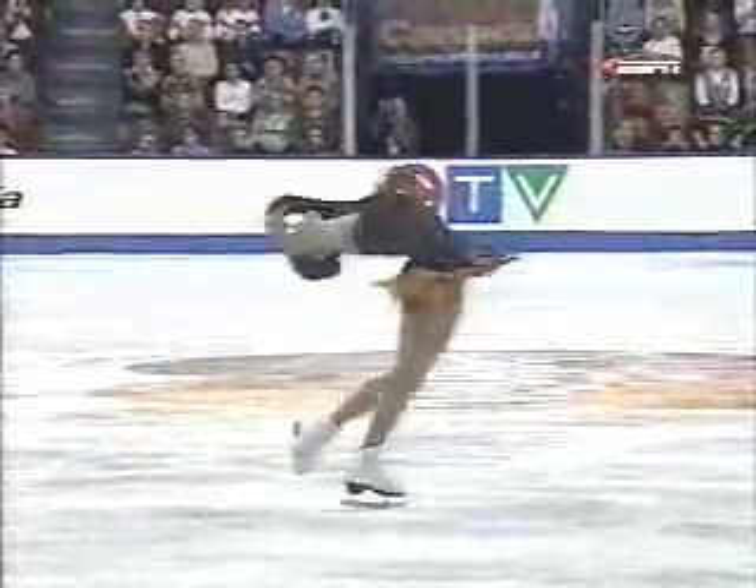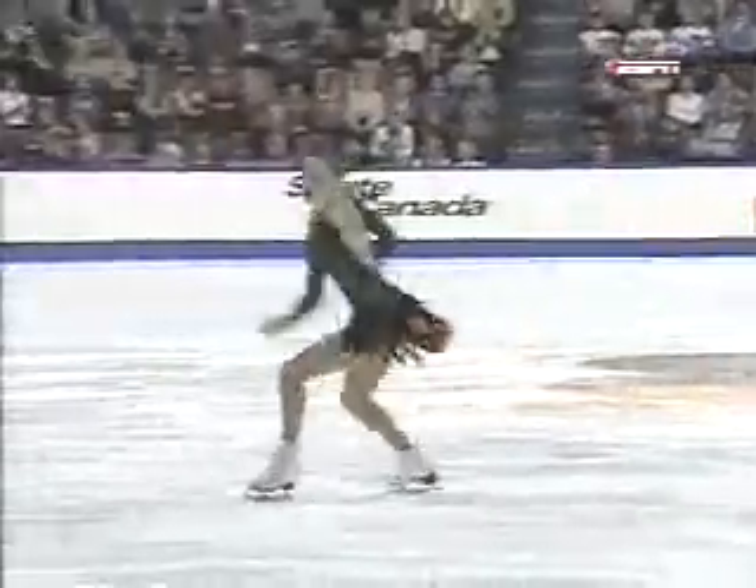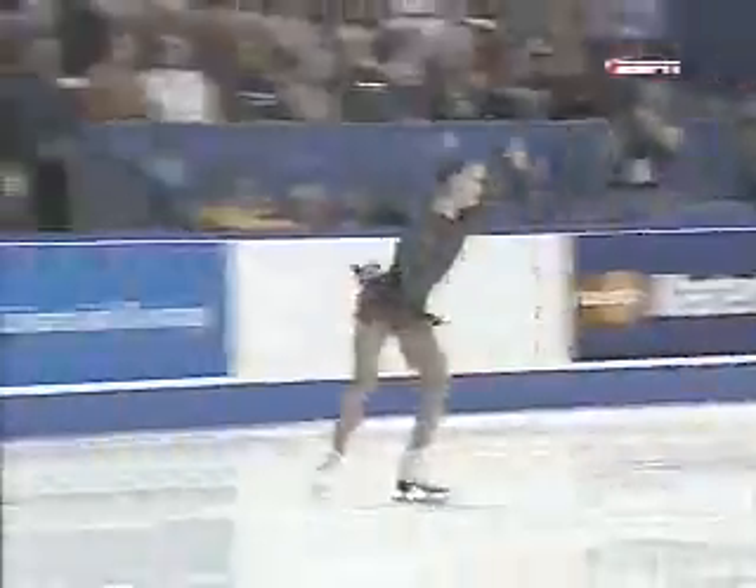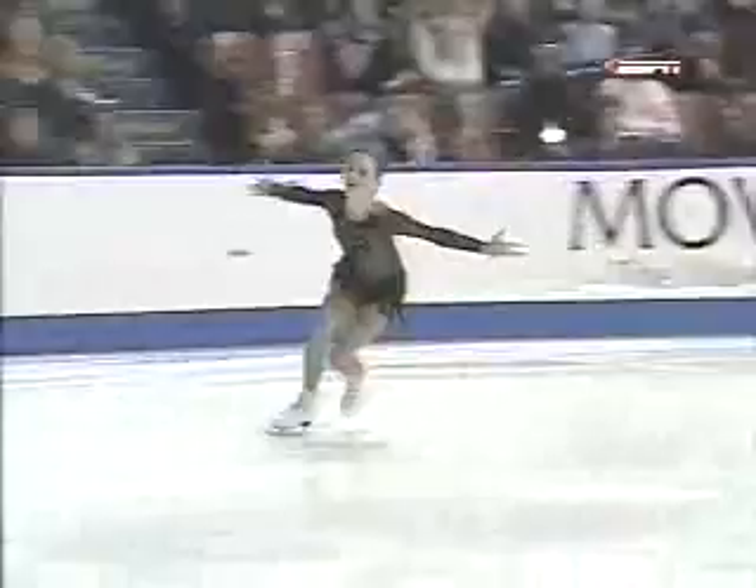Talk about exquisite. That's it. And these next moves coming up are awesome. Her spirals are unquestionably the best.